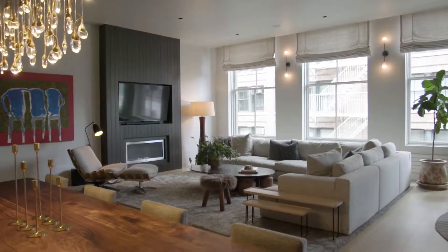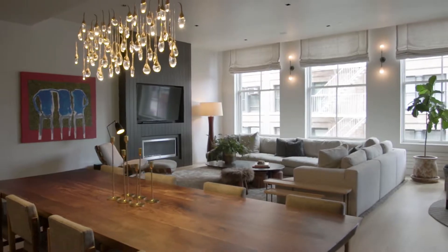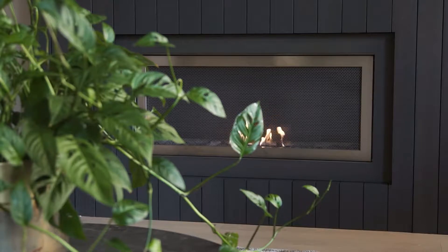I'm Jeremy Stein and we're here on the fourth floor of 52 Lispenard Street, a boutique condominium in Tribeca. What defines this brand new loft for me is the grand scale, the impeccable design, and the calming aesthetic.